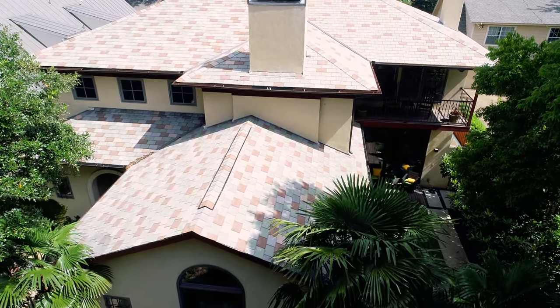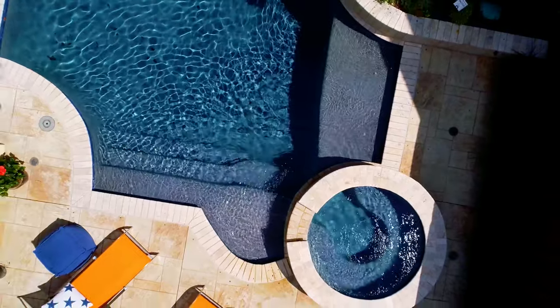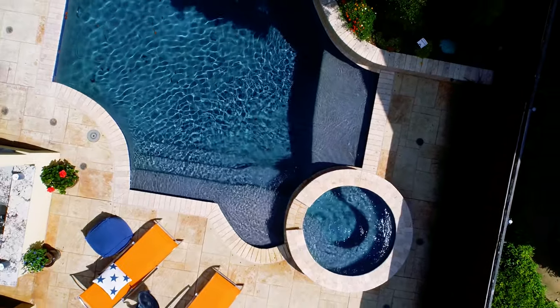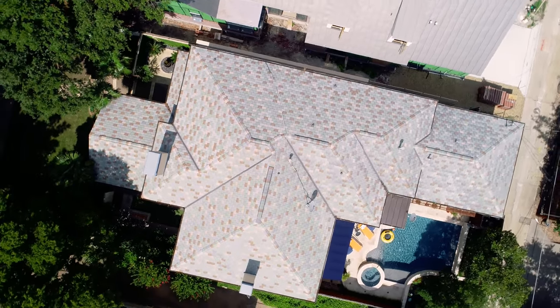Thanks for checking out our exclusive listing at 3424 Cornell Avenue. If you have any questions or would like more information on this home, reach out to us at info@rogershealy.com.